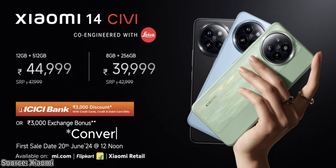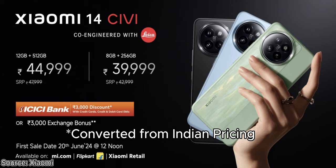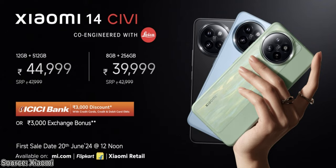The Xiaomi 14 Civi is not available in Nepal. Although the converted pricing starts at NPR 69,999 for the 8/256GB variant and NPR 76,999 for the 12/512GB variant.